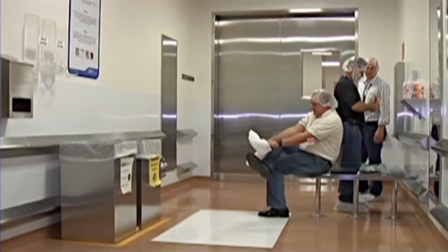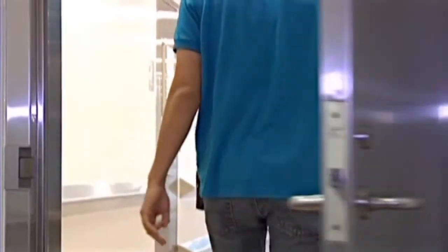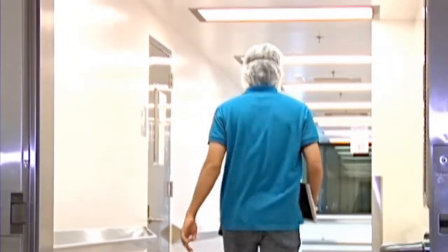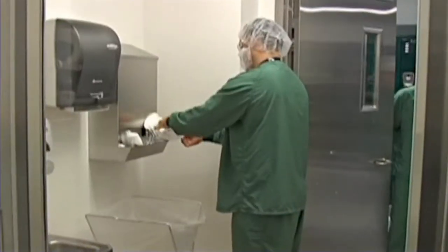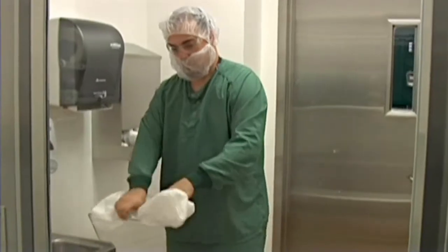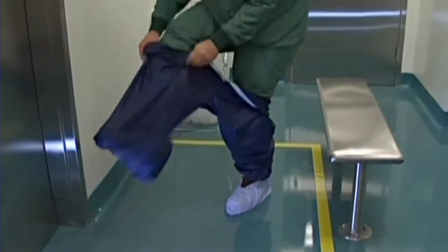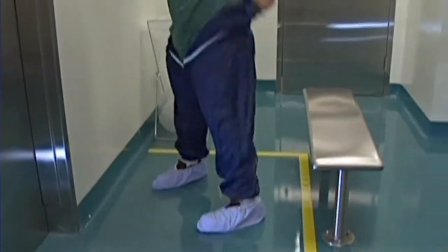Operators enter the plant through an airlock and vestibule, then enter the locker rooms to change out of their street clothing into plant uniforms. In order to access the filling suite, they follow a sterile gowning process. Operators also have to go through gowning airlocks to access the equipment prep clean, syringe unpack, and compounding areas.